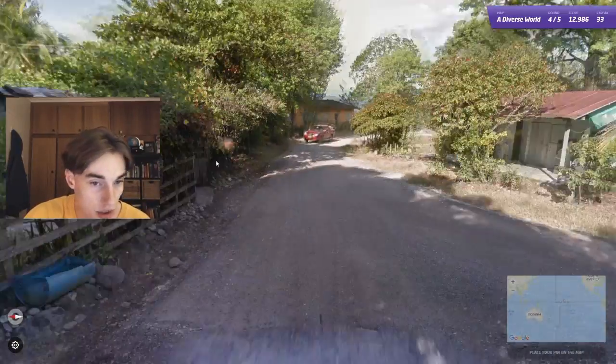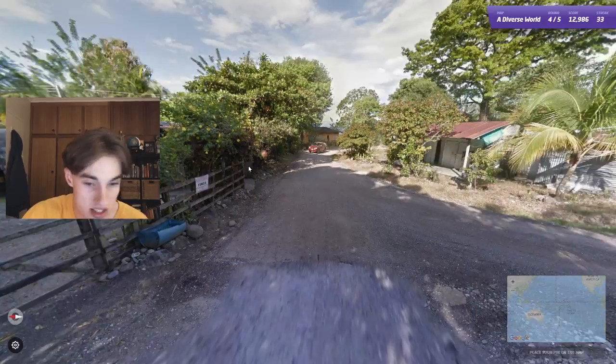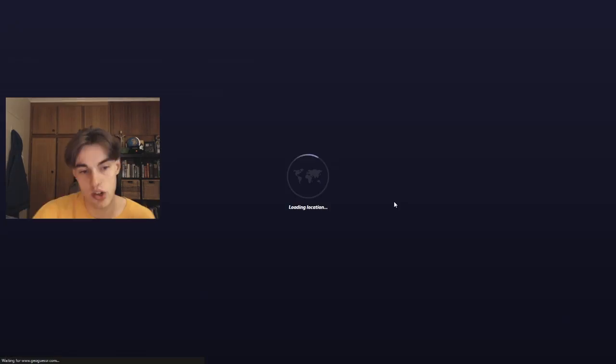Next one here — Starburst antenna, yellow plate — gonna be Colombia. Could have been a tough round without that yellow plate, but on the grand scale of things I do think I would have gotten it. Pretty confident with Colombia here. Ends up being right in the center of the country.